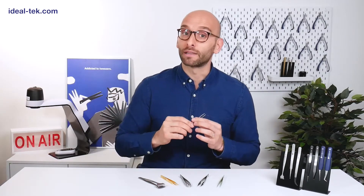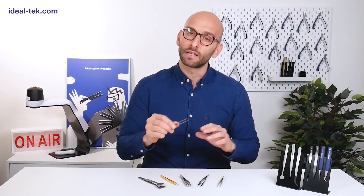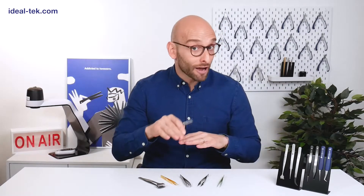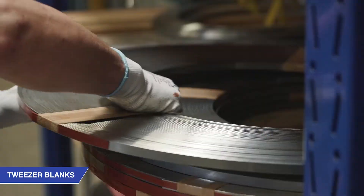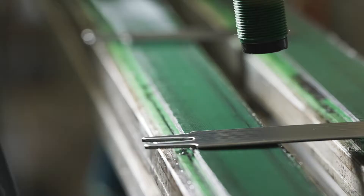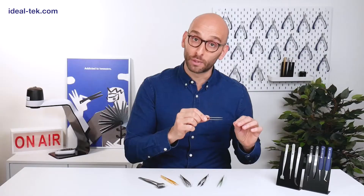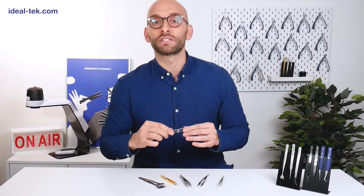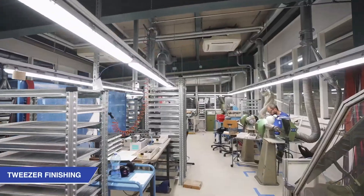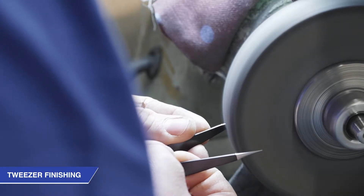Manufacturing high quality tweezers is a long and accurate process that combines industrial technology and craftsmanship at its finest. Depending on their shape and material, there are roughly 25 production steps to obtain a finished tweezer starting from the very raw material. The biggest added value in the process is given by the accuracy and precision of the work of our artisans.